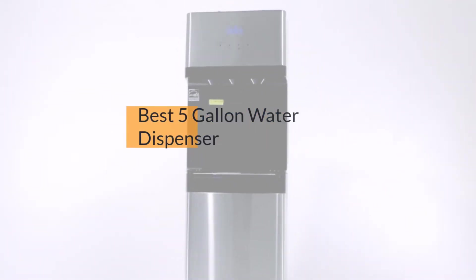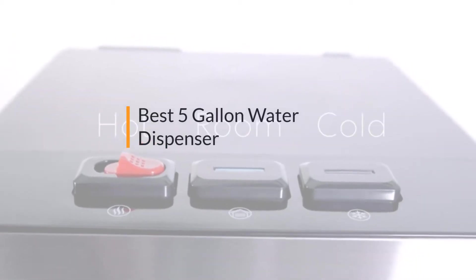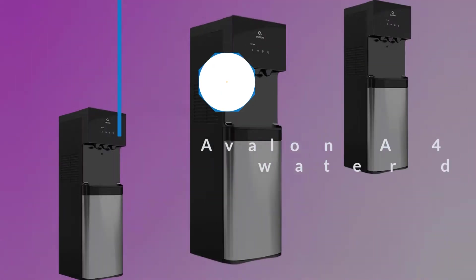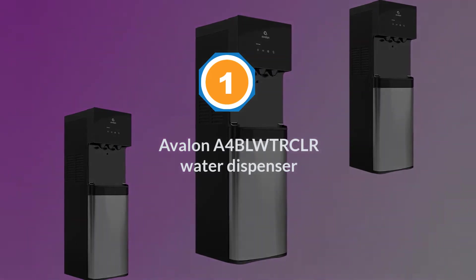If you are looking for the best 5-gallon water dispenser, here is a collection you have got to see. Number one, most popular: Avalon A4 BLWTR CLR water dispenser.